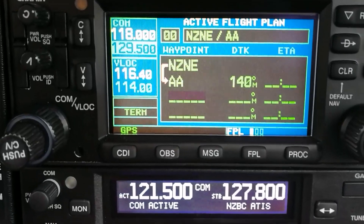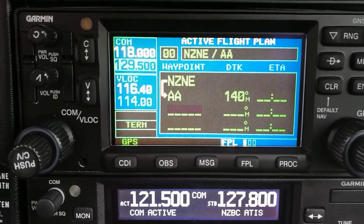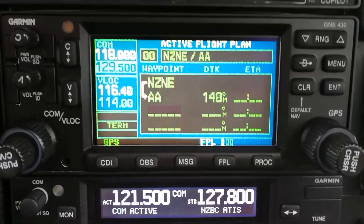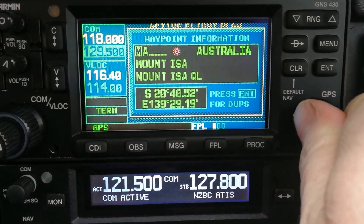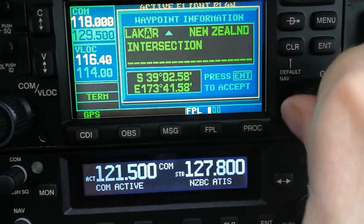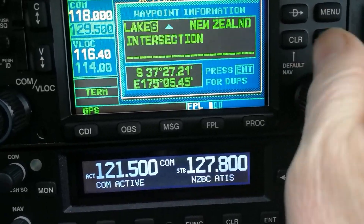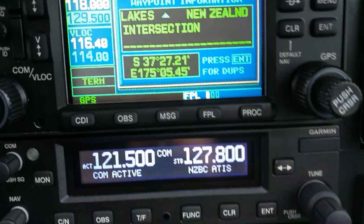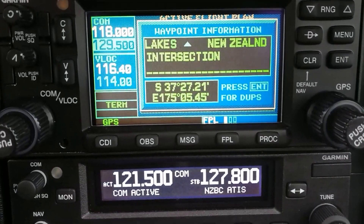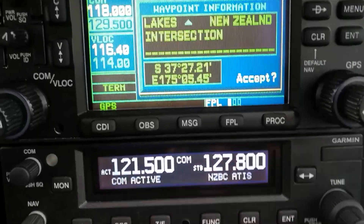Sometimes that can be one or two degrees different from what you have on your map. The next point from Auckland is a GPS waypoint defined in terms of latitude and longitude - a bit of a handful, so they've called it Lakes. We enter L-A-K-E-S, Lakes intersection, New Zealand. If I was being super efficient and we were really going flying, I'd check that latitude and longitude against my chart. Hit enter, select the New Zealand one, not the Australian one. Accept.